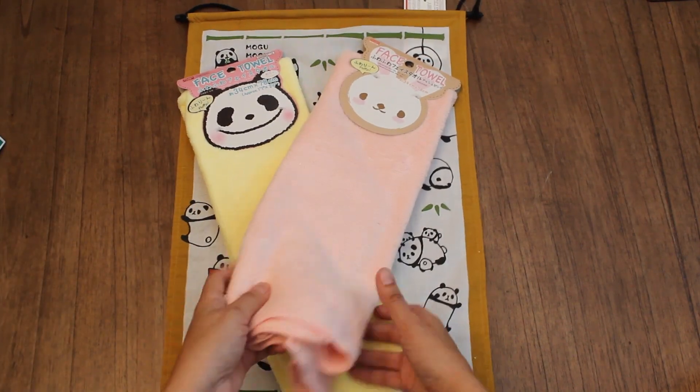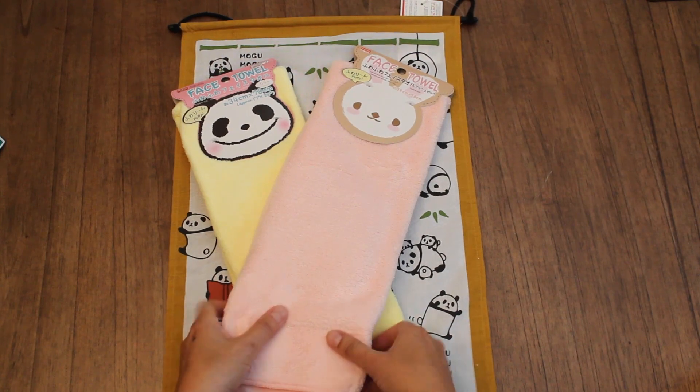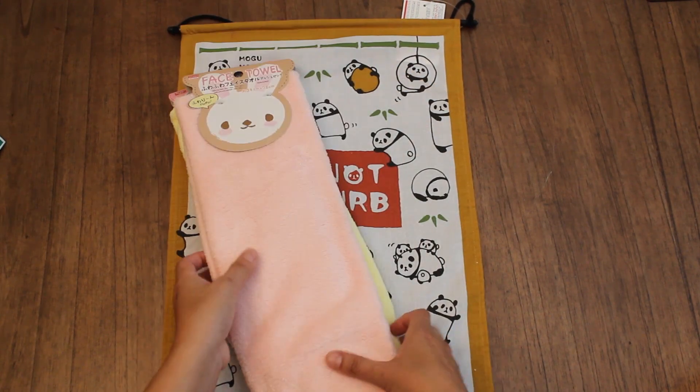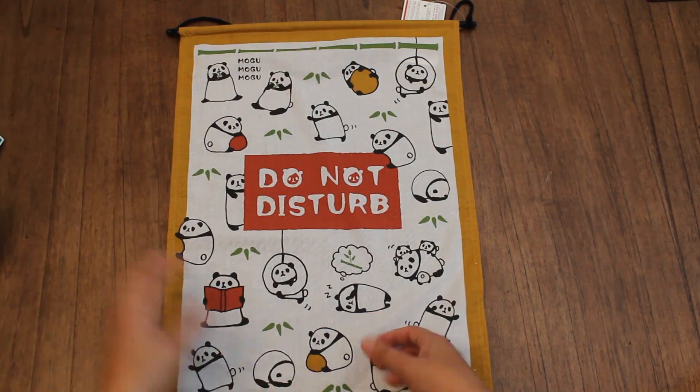We also love these face towels. They're really nice and soft to the touch. So I got a pink and yellow one — one for each of the kitties. They're only $1.50 so you can't beat that.